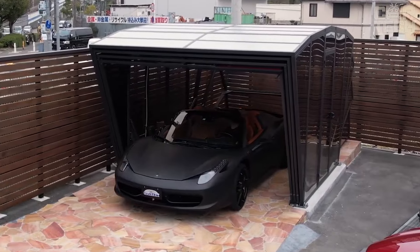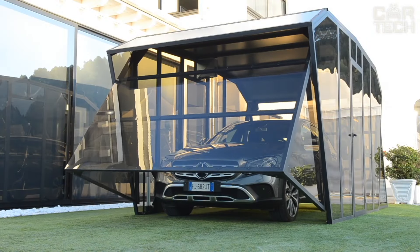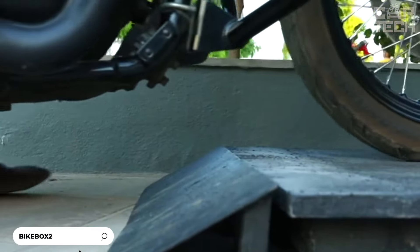If you love innovation, appreciate style, and want to protect your car with the technology of the future, GazeBox is simply an incredible invention.